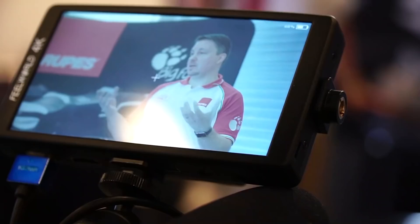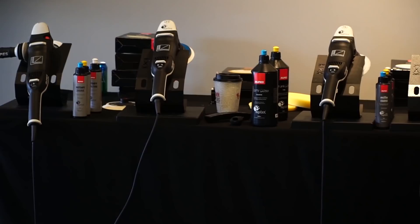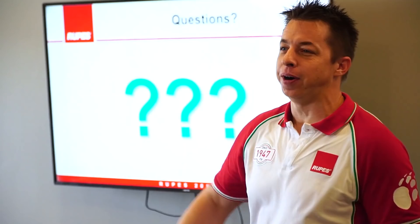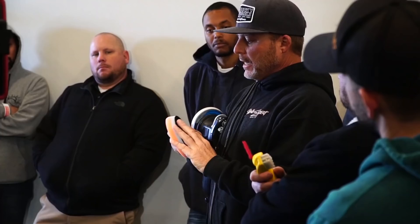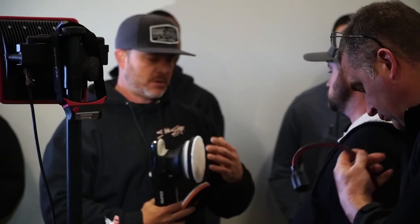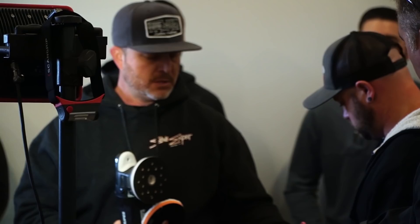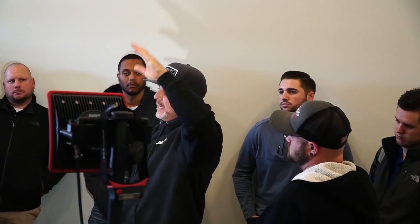The second stop of the day was Rupes. We all know who Rupes is. They were showing their new Mark III Bigfoot polisher and did a Q&A session. Jeremy Stevens from Shine Supply, in conjunction with Lake Country Manufacturing, was putting on a polishing class focused on cutting down the steps in the polishing process. The paint defect removal process is often long and slow, so Jeremy was showing his method — how, with the right pad and product combination, you can in some cases reduce the number of steps and still get a great finish.